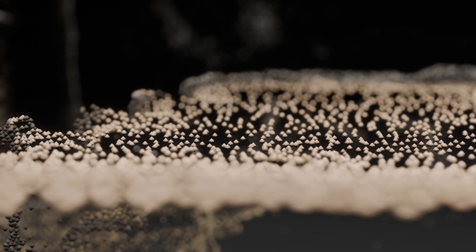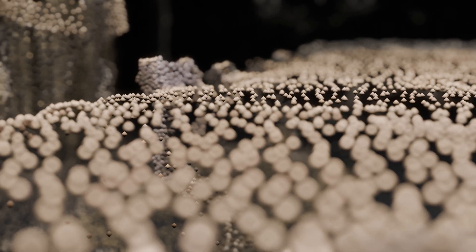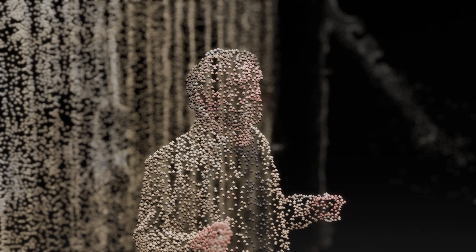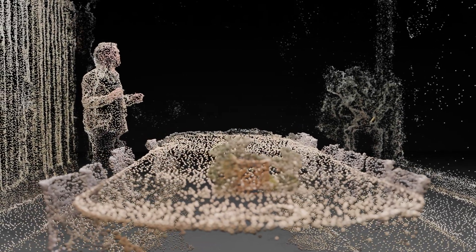It builds a live 3D map of the room, capturing elevation and position, and shares that spatial data in real time across the entire system. It will track the room itself — walls, tables, objects, and people — giving the system full awareness of the space it's in.